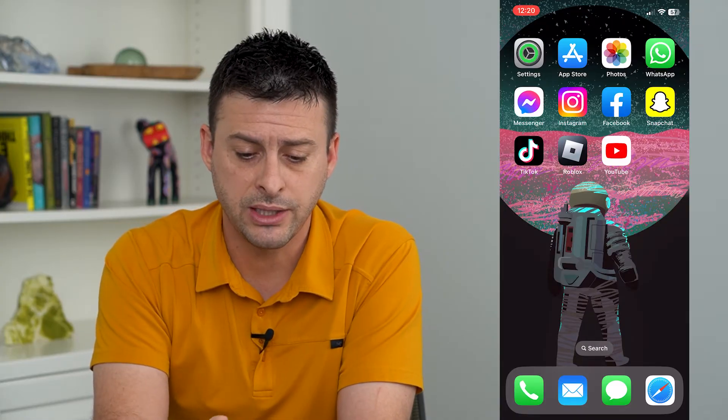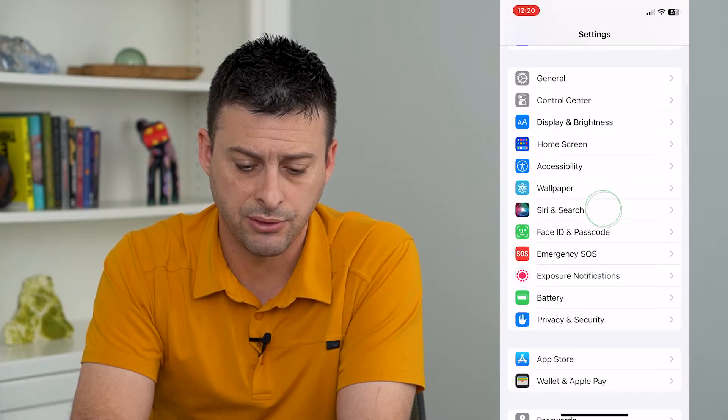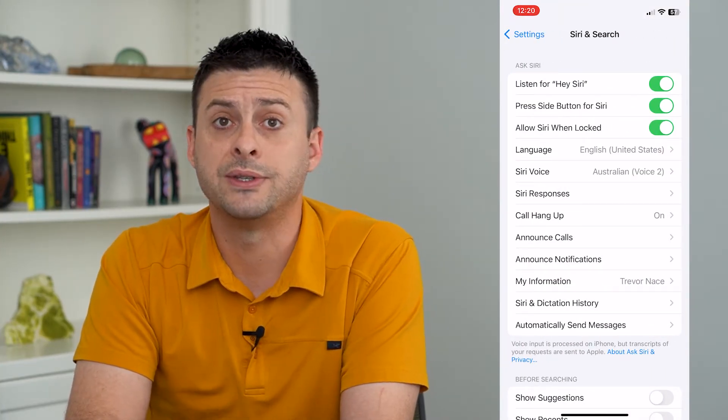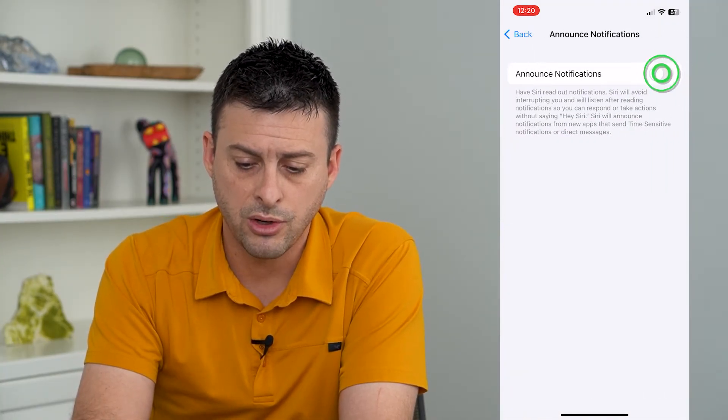So to do that, let's hop into our Settings and we'll scroll down and tap on Siri and Search. Midway down there's Announce Notifications, so we're going to tap on that and toggle this on.